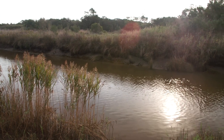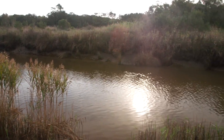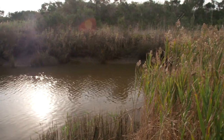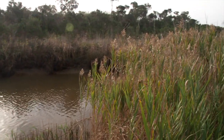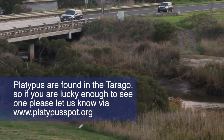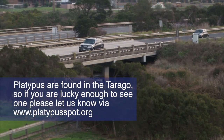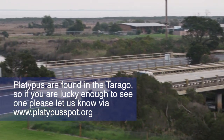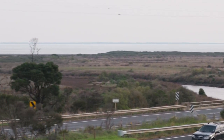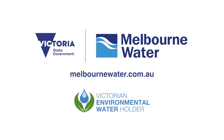The Tarrago River requires more than just water to be healthy. Other actions include fencing, erosion control and revegetation. You can do your bit when you visit the Tarrago. Enjoy and marvel at its range of plants and animals. Take your litter home and if you are lucky enough to see a platypus, please let us know via platypussspot.org.